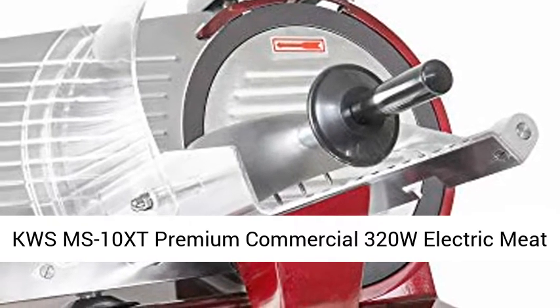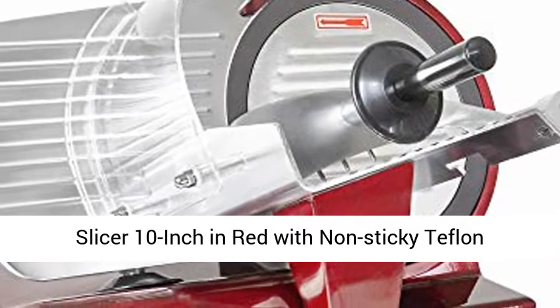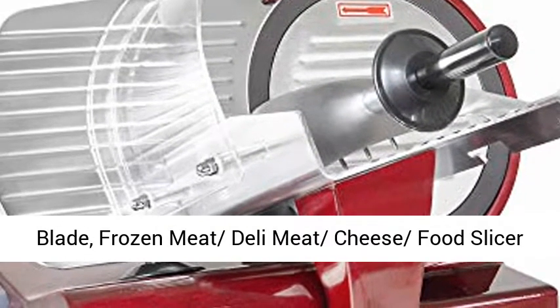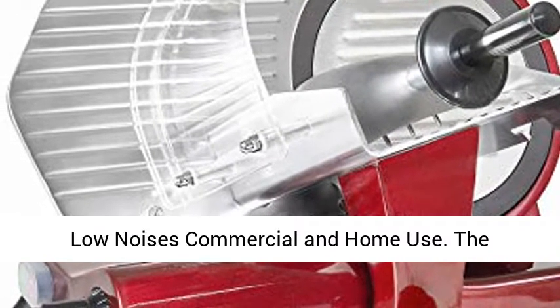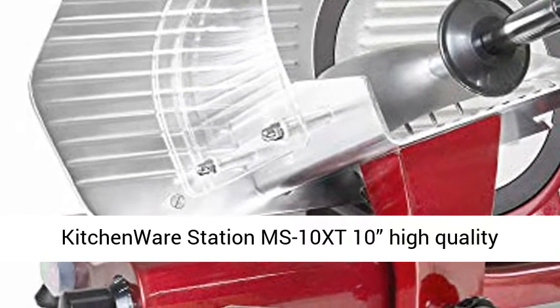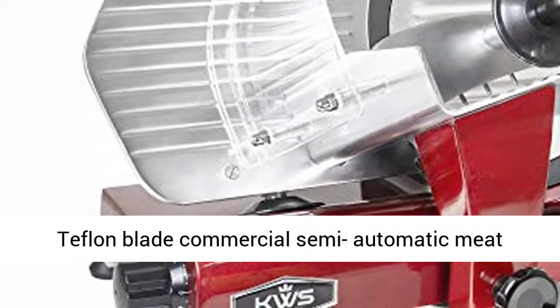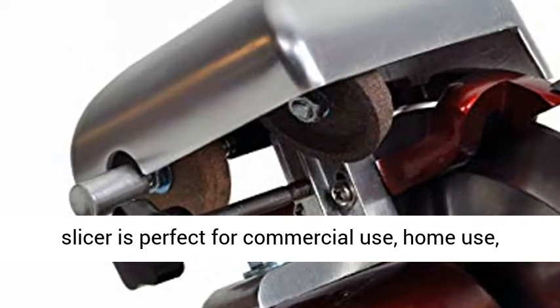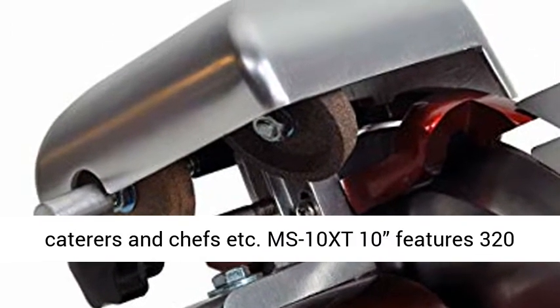KWS MS 10 XT Premium Commercial 320W Electric Meat Slicer 10-Inch in Red with Non-Sticky Teflon Blade, Frozen Meat, Deli Meat, Cheese, Food Slicer, Low Noises, Commercial and Home Use. The Kitchenware Station MS 10 XT is perfect for commercial use, home use, caterers and chefs.